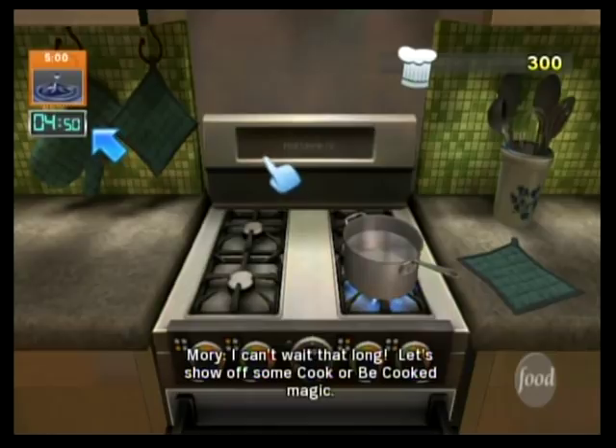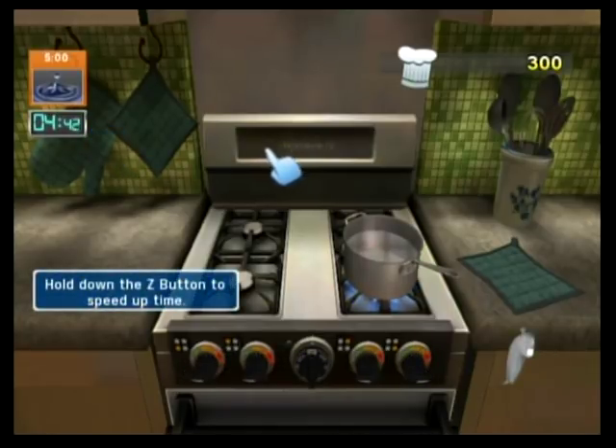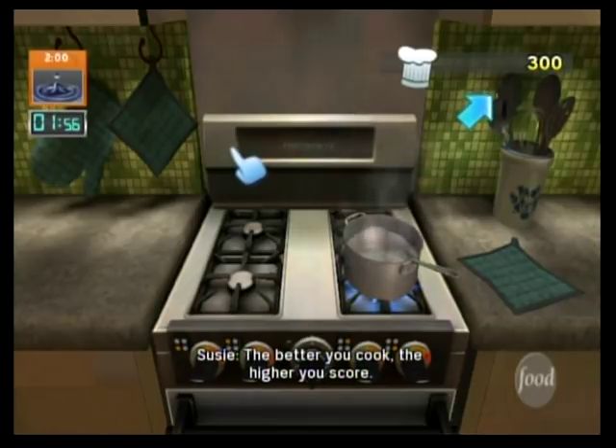I can't wait that long. Let's show off some Cook or Be Cooked magic. You might have noticed — we've been keeping score. The better you cook, the higher you score.